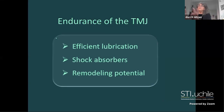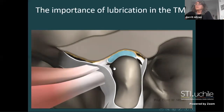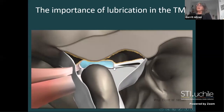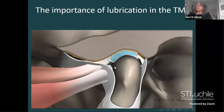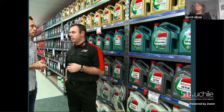What makes this joint so enduring and efficient? I collected three phenomena: first, efficient lubrication; second, shock absorber; and third, remodeling potential. Regarding lubrication - the yellow material in this illustration represents the lubrication material. It is extremely important to have a good lubrication system. Very limited research has been done on synovial joint lubrication.